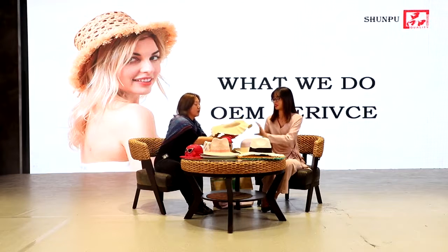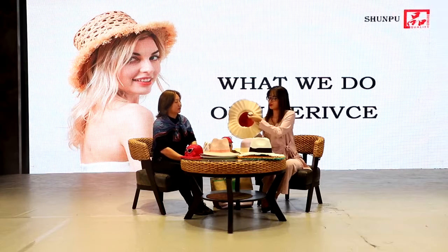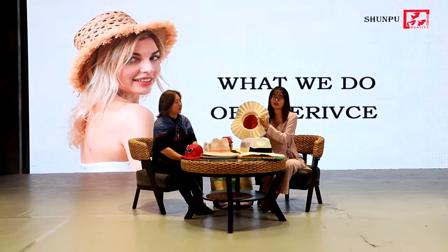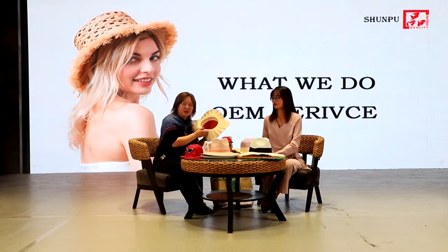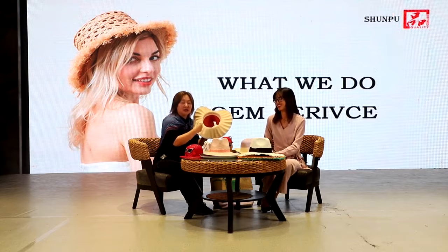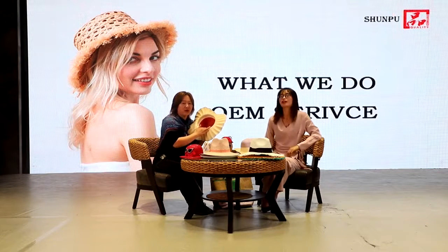Besides that, normally we also need to design the care label — the washing mark. We can design it for you, or you can design it yourself and provide the artwork. For the material, there are several choices — cotton, woven label, or polished band label — all are okay. Later we'll show a close look at how it appears. For our big partners, every time we provide the customized part — even the sweatband, the care label, and high-tech elements — everything contains the information you would like to show. This is the basic OEM service we do for our partners.